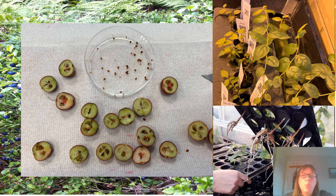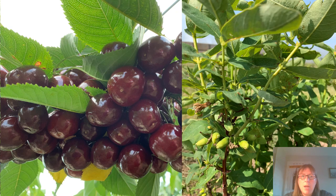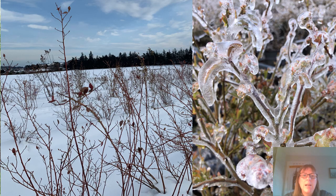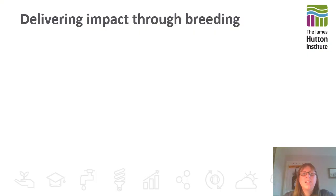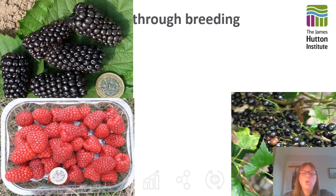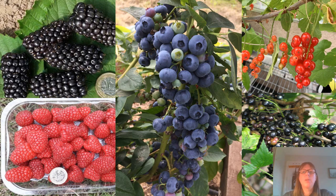Growing raspberries and blueberries in hydroponic systems has been useful to study root traits. We have recently expanded into cherry and honeyberry research, as well as looking at traits linked to climate resilience and pest and disease tolerance. This research leads directly into our commercially funded breeding programmes, of which we currently have nine: three raspberries, one blackberry, two blackcurrant, one redcurrant and two blueberries, and these are vitally important considering the challenges the industry faces.